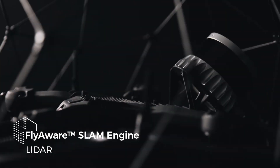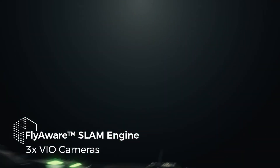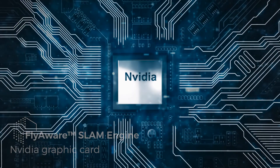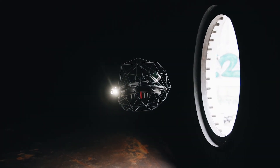Relying on a unique combination of LiDAR technology, computer vision and onboard processing power, Ilios 3 opens doors to a whole new world of inspection, mapping and surveying.